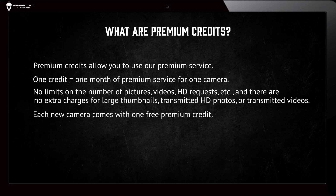Each new camera comes with one free Premium Credit, which means that one month of Premium Service comes with each camera for free.